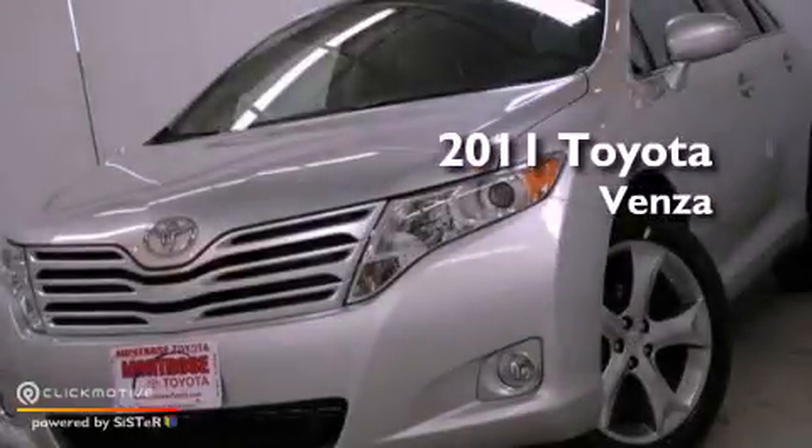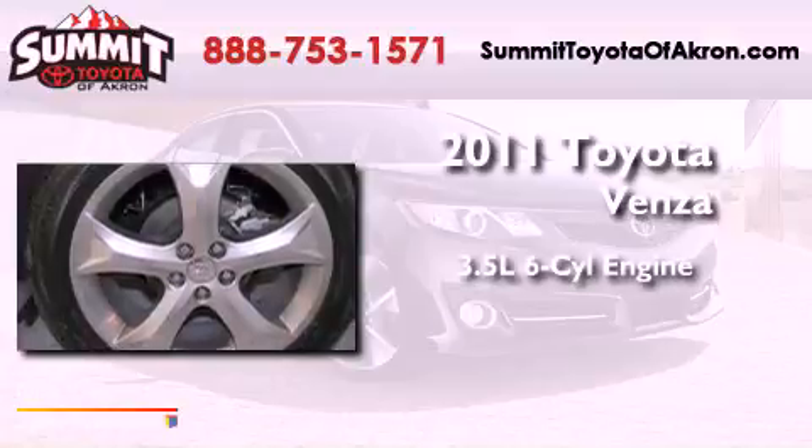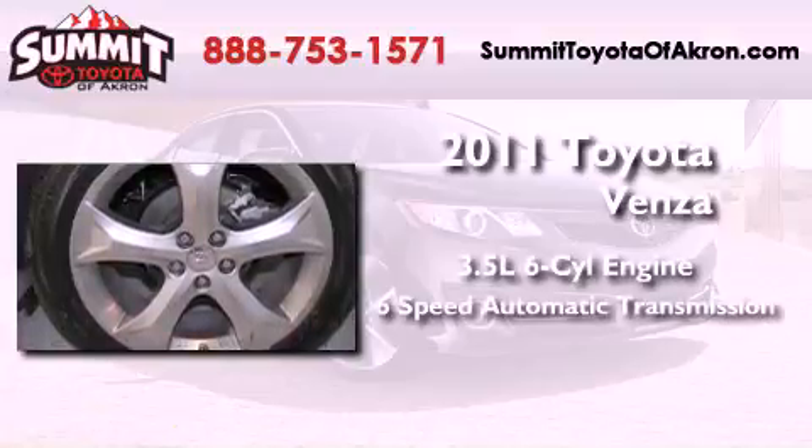This is a brand-new 2011 Toyota Venza. It has a 3.5-liter 6-cylinder engine and a 6-speed automatic transmission.